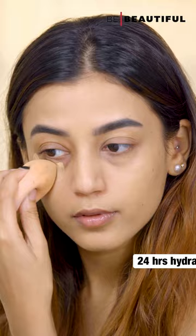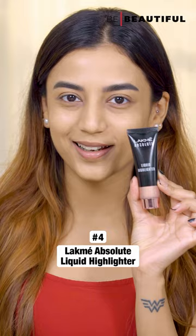And lastly, the Lakme Absolute Liquid Highlighter. It is lightweight, oil-free, and delivers a dewy radiant finish. Apply it on the high points for an unmissable radiant finish.